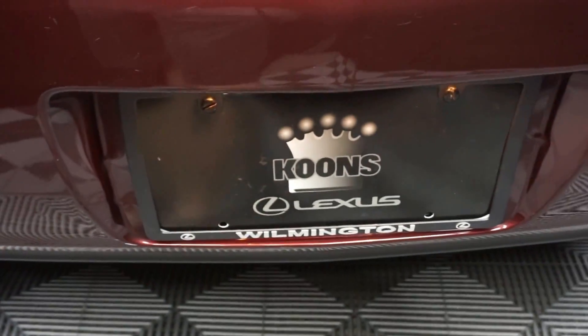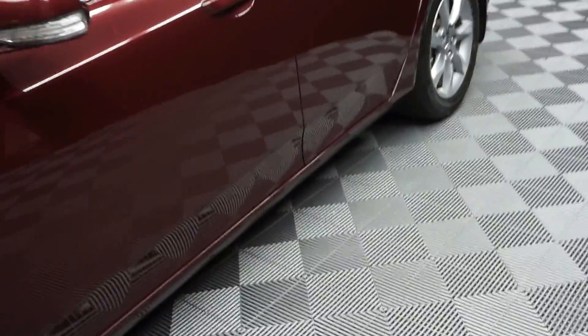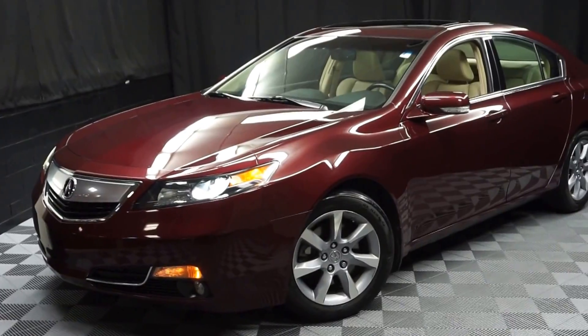It's right here at Lexus of Wobbleton. Looking for more information on this 2012 Acura TL or any of the other most 100 vehicles in our pre-owned inventory, in our 90,000 square foot pre-owned showroom.